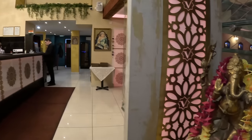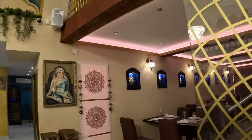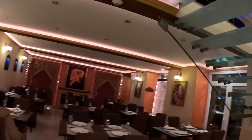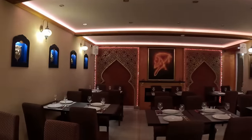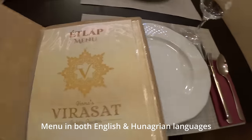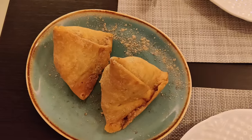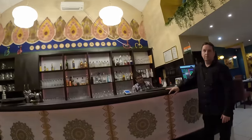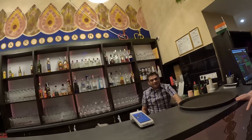We explored an Indian restaurant near our hotel in the evening. Veerasat restaurant is quite large, mostly catering to big tour groups from India. We packed some food but tasted the samosa there. That samosa was exceptional — it was too good.